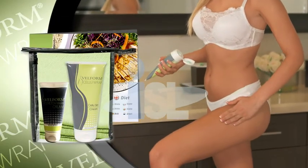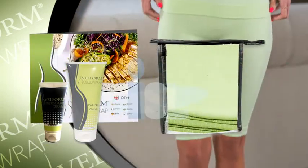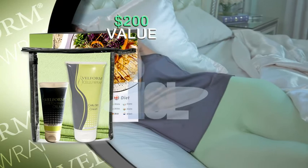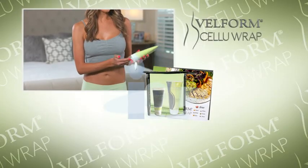Imagine — Velform CelluRap gels, CelluRap leggings, Nutritional Guide, Handy Travel Bag, and Stretch Mark Cream: a $200 value for the low price you see on your screen. For firm, tight, smooth skin, order Velform CelluRap today.